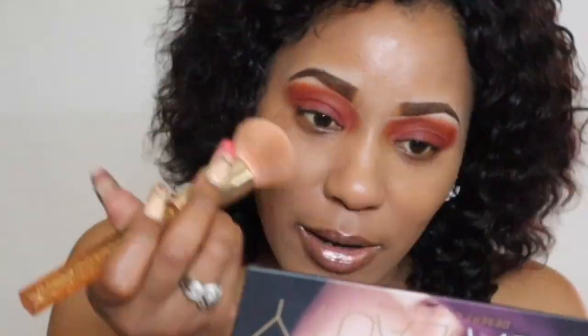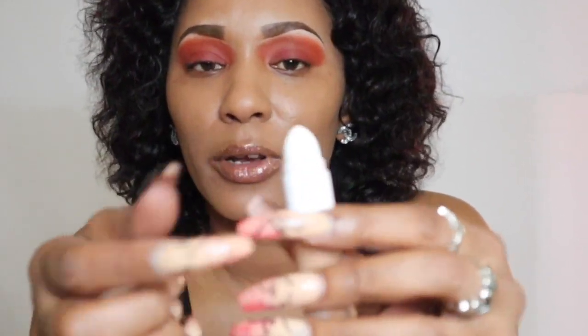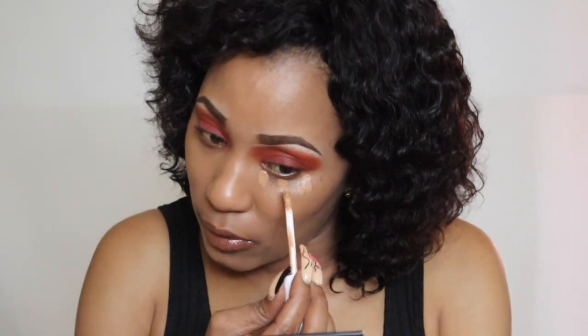Never ever forget about your neck — I can't stress that enough. The next step: I'm gonna use concealer, and I'm using the Clinique Even Better All Over Concealer and Eraser. This does give a full coverage. If you have dark under the eyes, lines, or any type of discoloration you want to cover, it's really easy with concealer. I usually put a few dots under the eye like so.